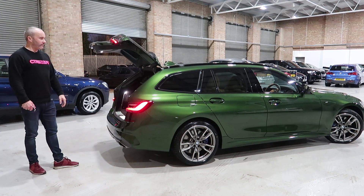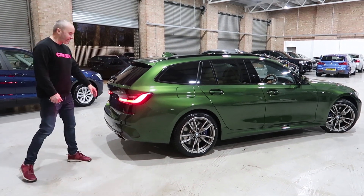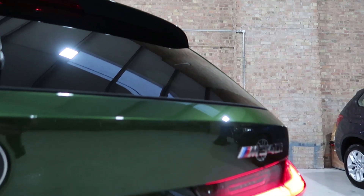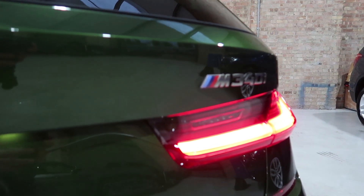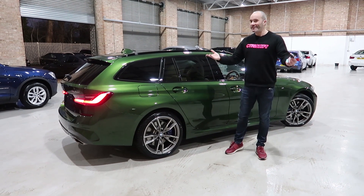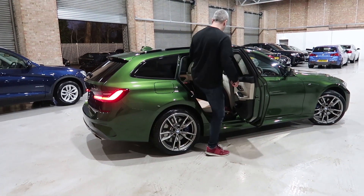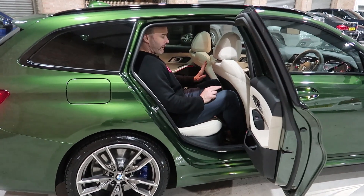Closing the electric tailgate - the M340i badging looks really good in serum grey. I'd still have the ones on the wings removed as I don't like end badges. Hamza's helping with the camera today, so let me demonstrate the rear space. I'm six foot four and reasonably big. That front driver's seat is set to where I would sit - let's see what it's like in the back. Leg space is just perfect; you won't want to be any larger or taller but it is comfortable.